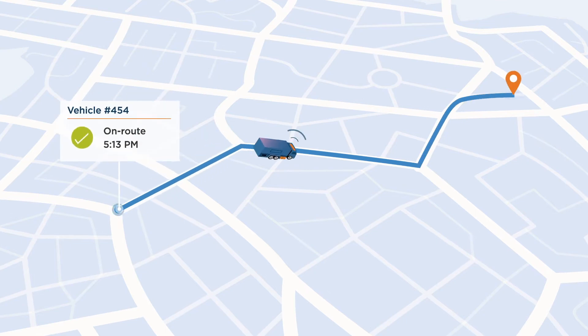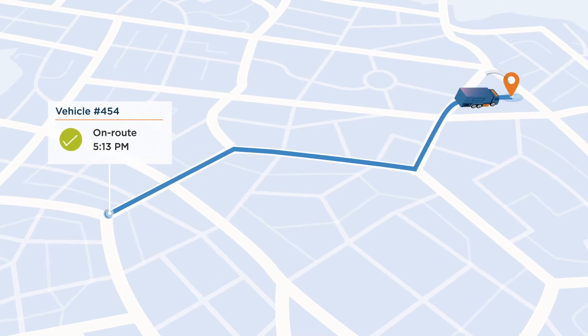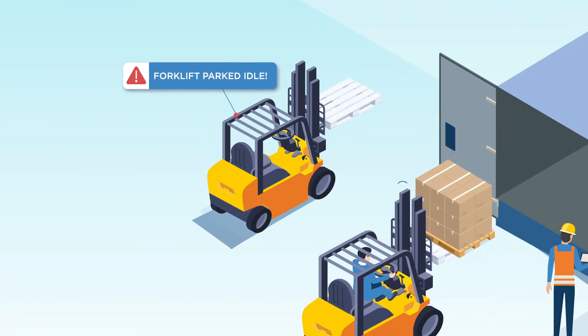Track materials movement to avoid loss and maintain full visibility. Maximize asset usage and more.